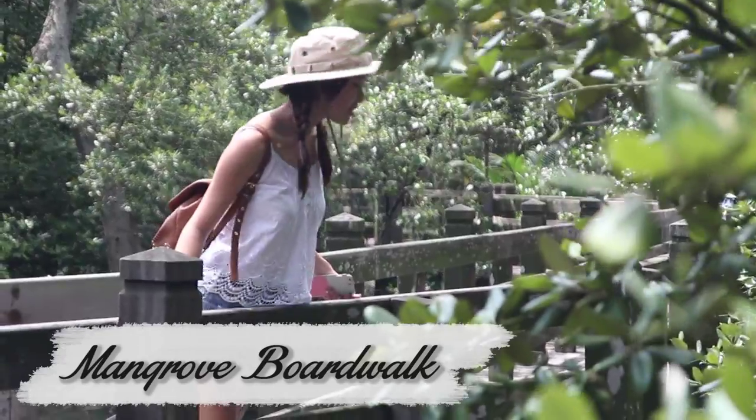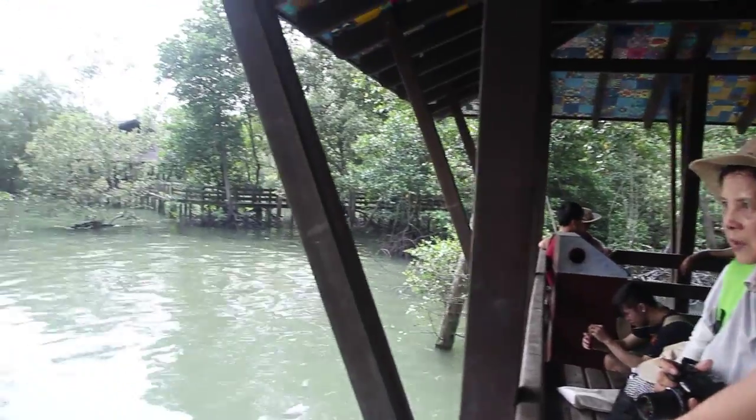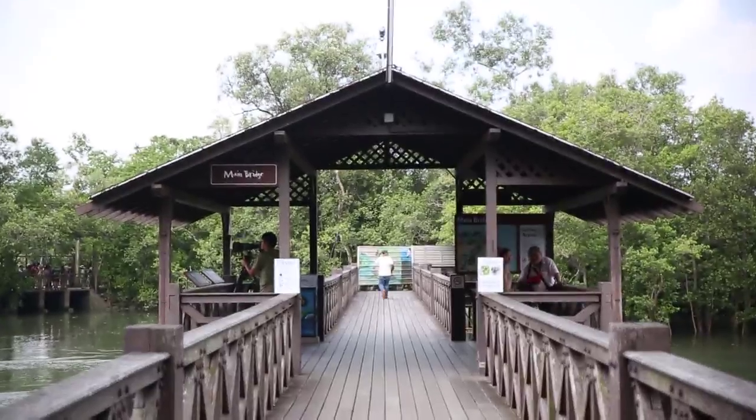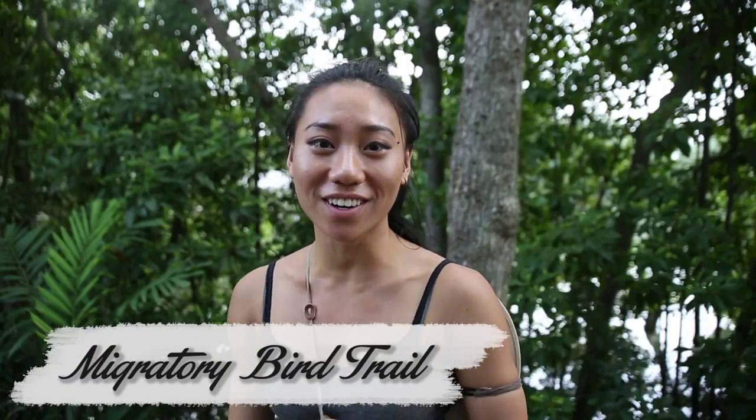So we're now at the mangrove boardwalk. This is the perfect spot if you want to get up close and personal with the mangrove swamp. This is my first time at Sungai Buloh and we are going to see a crocodile!